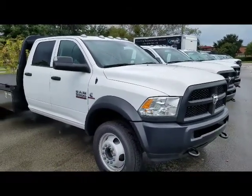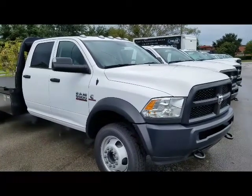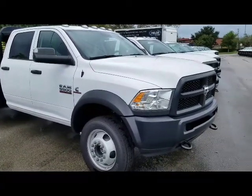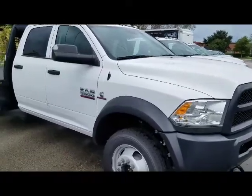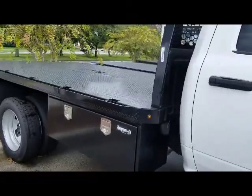Hi, this is Tom from Fields Commercial Sales. I just wanted to give you a rundown on what our most popular truck is — whether it's the 3500, 4500, or 5500 — and that's the gooseneck body. This particular one has lower boxes on both sides to store your tools and keep things going.